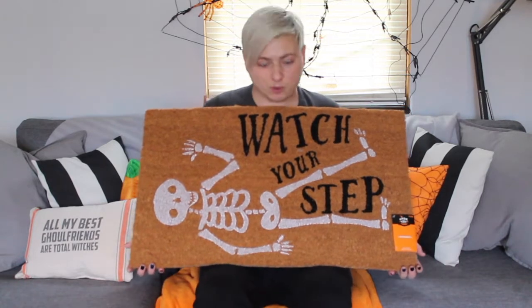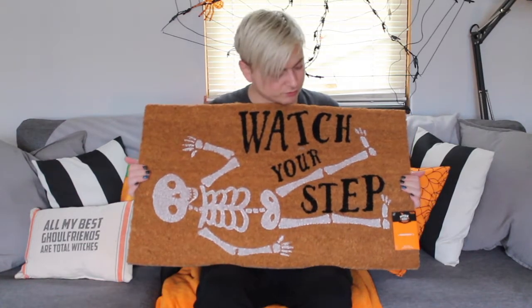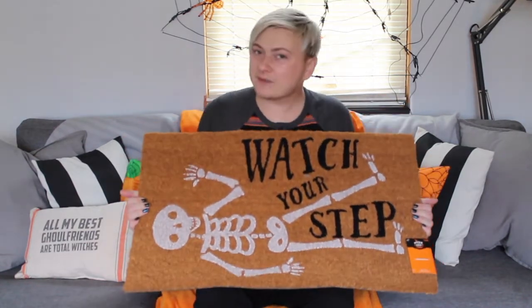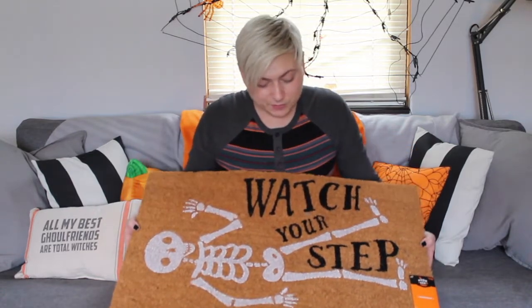The first item I'm going to show you — I got this really cute mat that you can put out on your porch. It says 'watch your step' and there's a little skeleton on it. I absolutely love this. I just thought it was really cute, and I actually have a step that you have to step up into my home, so I thought this would be perfect to put outside the door.